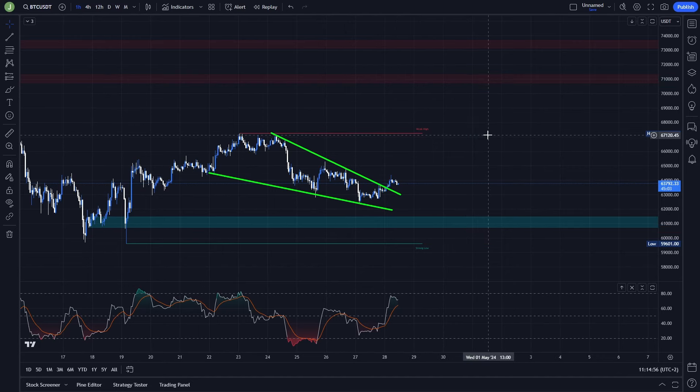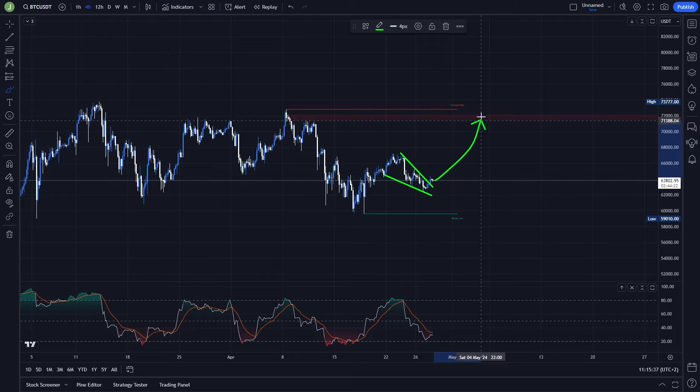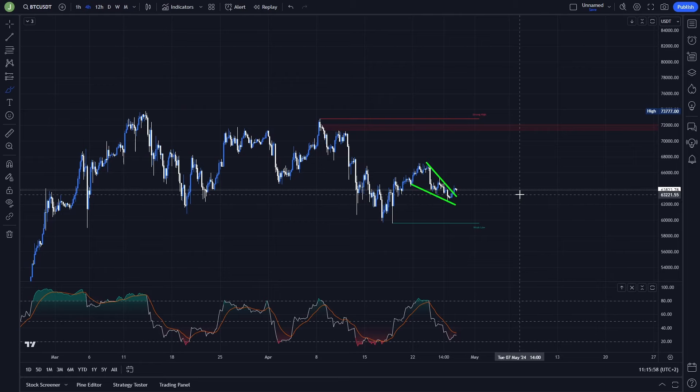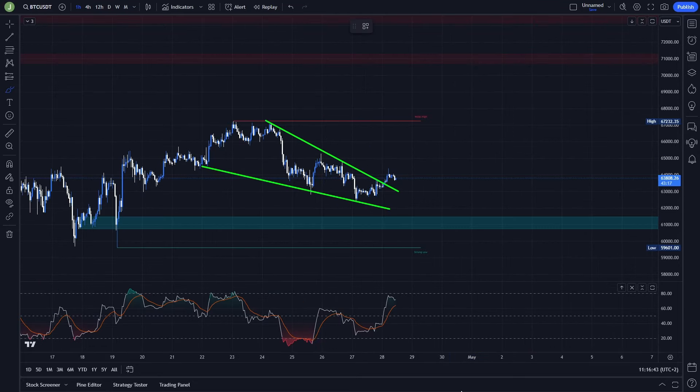Looking at the four-hour chart, we are still forming this sideways channel. With this candle we took the liquidity under these important previous lows, so I think in the longer-term perspective there's a high probability we're going to test this bearish order block, which could give a potential move of around 11 to 13 percent, then potentially testing lower areas. Right now I'm definitely more bullish than bearish. The RSI is currently at 29.38, showing that on the four-hour chart Bitcoin is slightly undervalued — another indicator giving probability that price will continue to go up.